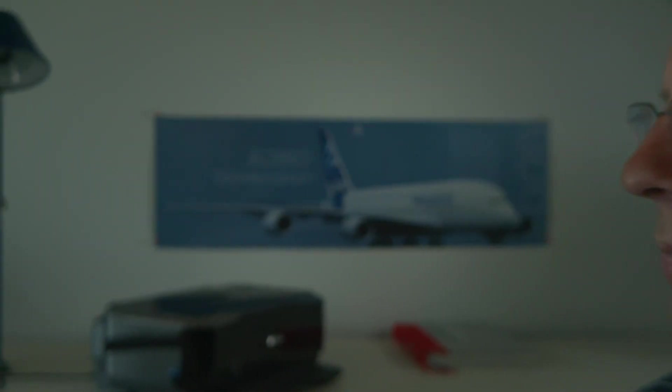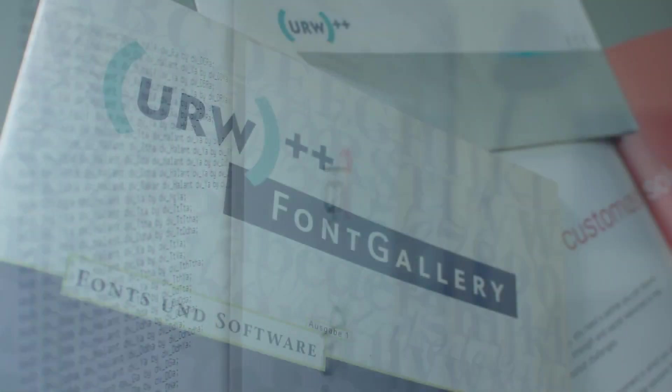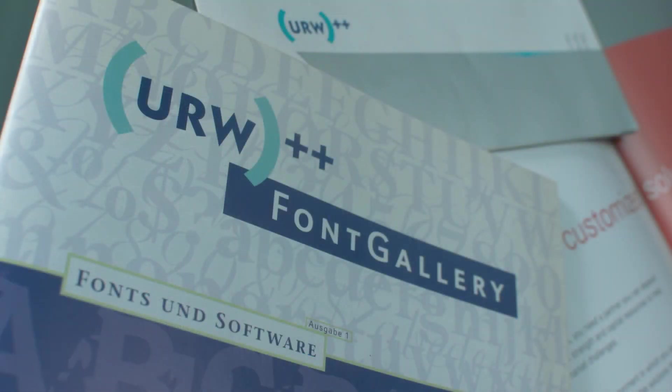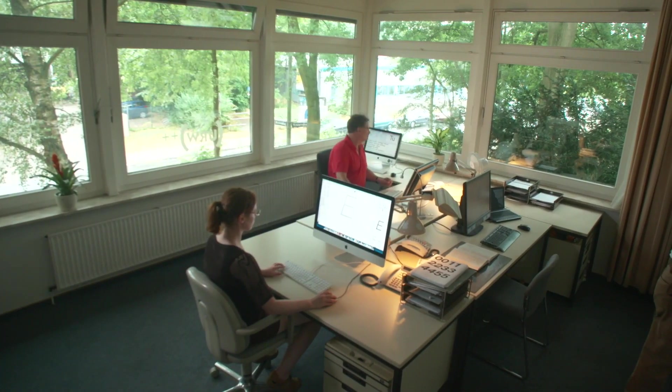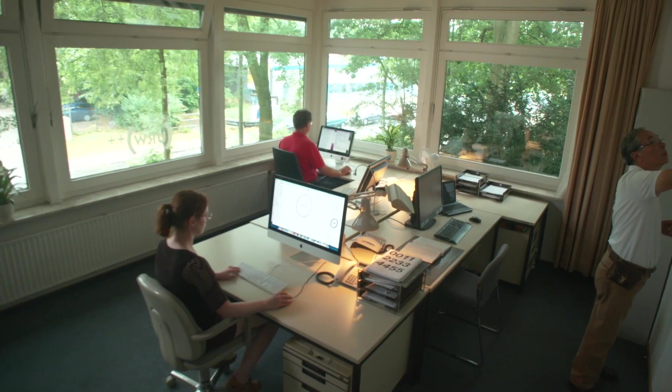After the foundry was already sold to the British company Global Graphics in 2015, it is now being acquired by Monotype. And that means that with Linotype, FontShop, the FontFont Library, and now URW, Monotype has now taken over all major digital foundries and font online shops in Germany.